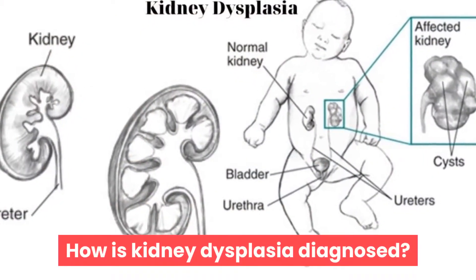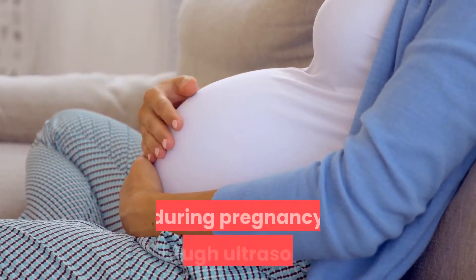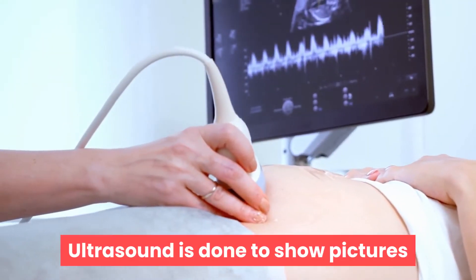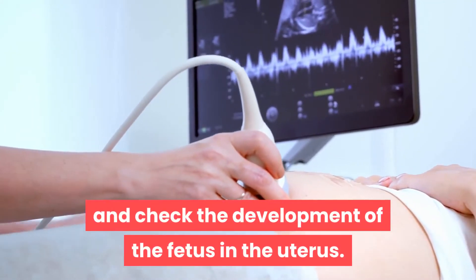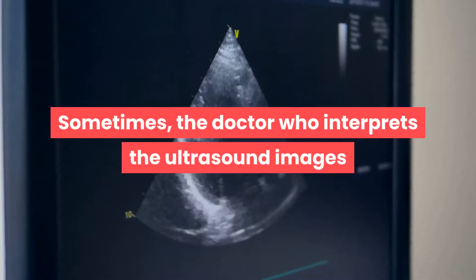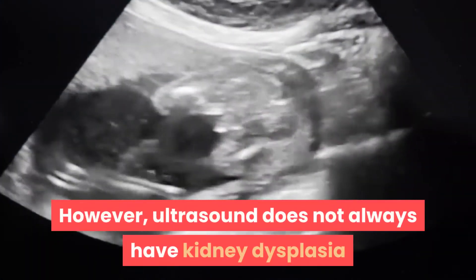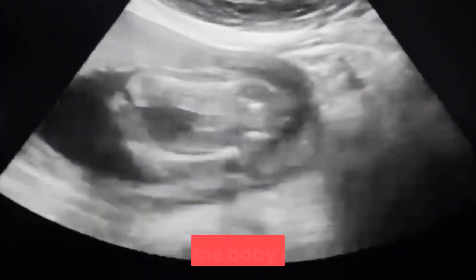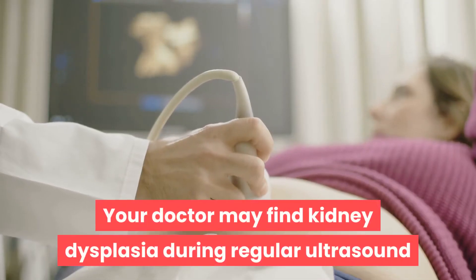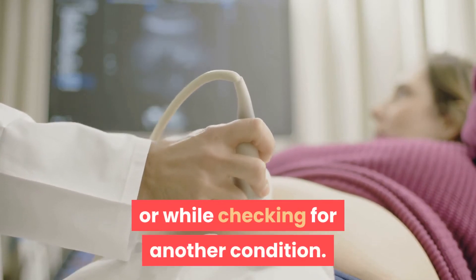How is kidney dysplasia diagnosed? Doctors can diagnose kidney dysplasia during pregnancy through ultrasound. Ultrasound is done to show pictures and check the development of the fetus in the uterus. Sometimes the doctor who interprets the ultrasound images will notice an abnormal kidney in the fetus. However, ultrasound does not always detect kidney dysplasia before the baby is born. Your doctor may find kidney dysplasia during a regular ultrasound or while checking for another condition.